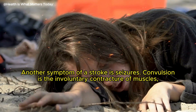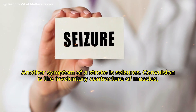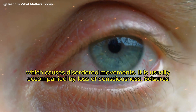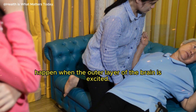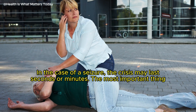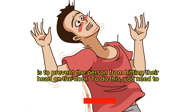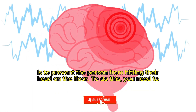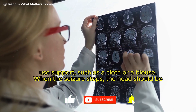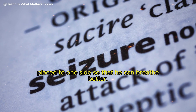Another symptom of a stroke is seizures. Convulsion is the involuntary contracture of muscles, which causes disordered movements, and is usually accompanied by loss of consciousness. Seizures happen when the outer layer of the brain is excited. The crisis may last seconds or minutes. The most important thing is to prevent the person from hitting their head on the floor — use support such as a cloth or a blouse. When the seizure stops, the head should be placed to one side so that the person can breathe better.